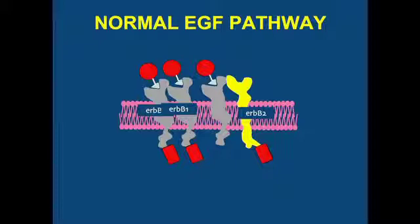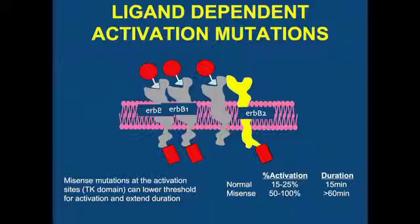A ligand comes down, binds a receptor, and activates it — that's what normally happens. There are other family members where this can occur, generating different signals through the cell. The types of mutations we detected are called missense mutations, which change the protein produced, potentially altering activity in the activating kinase domain. From the lung literature, we know that the percent activation in these cells increases from 15-20% to almost 100% when these mutations occur, and the duration of activity is much longer — normally only 15 minutes — essentially turning these cells into constitutively active, cancer-promoting pathways.